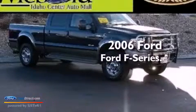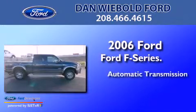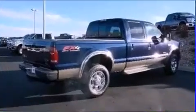This is a 2006 Ford F-Series. This truck has an automatic transmission, a 6.0-liter V8, and four-wheel drive.